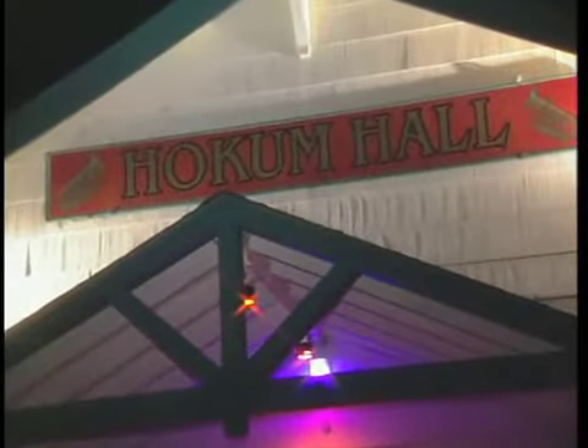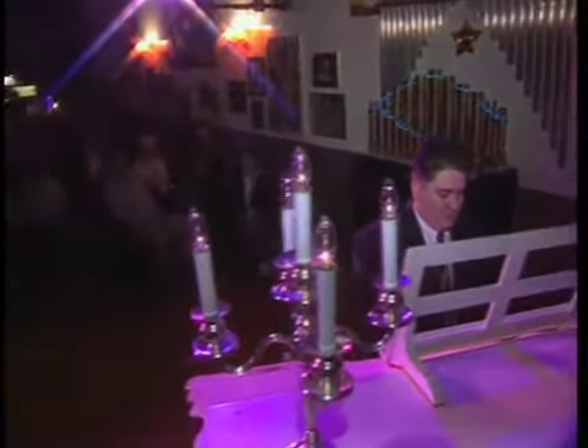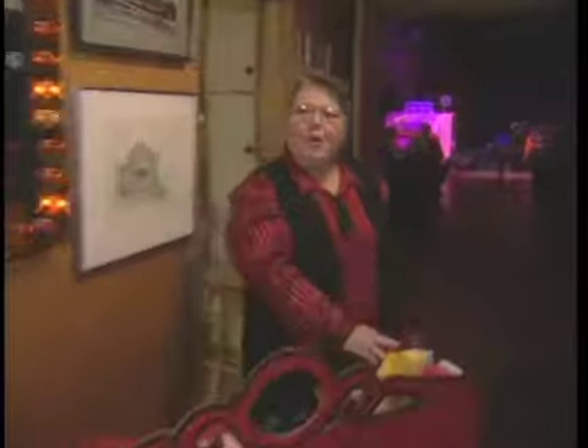Holcomb Hall is small, it's intimate. It's a place where you can make a real connection with the audience. Hi, welcome to Holcomb Hall.